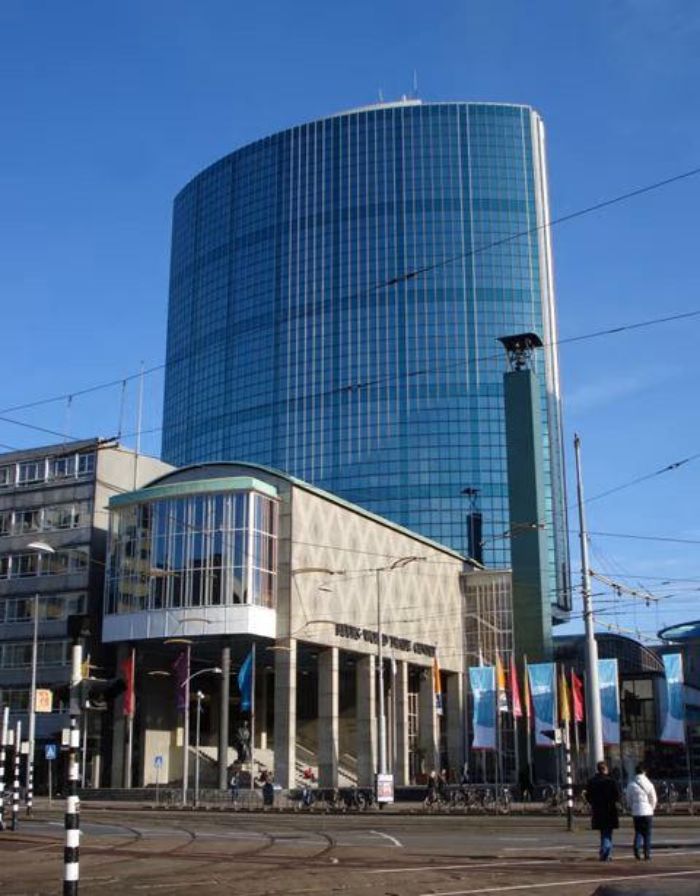This building was designed by Adrian van der Weriff. The low rise of the current fair complex was designed by architect J.F. Stahl, with interiors by Margaret Stahl-Croefoller, and was built between 1936 and 1940. In the Rotterdam Blitz on 14 May 1940, the exhibition center took a number of hits, but the damage could be repaired quickly.